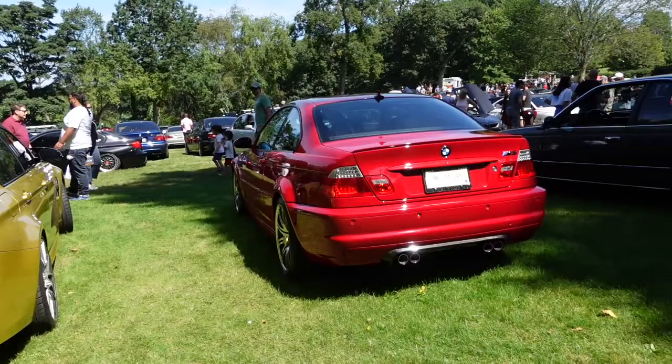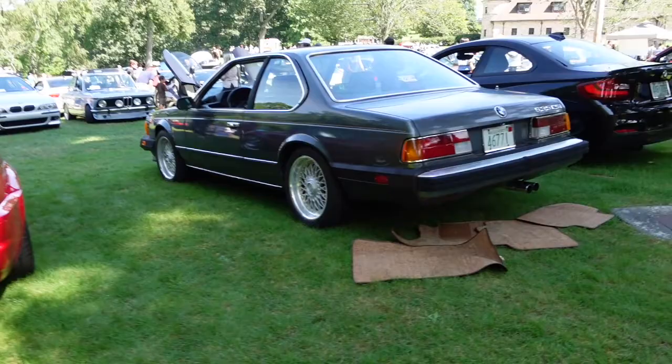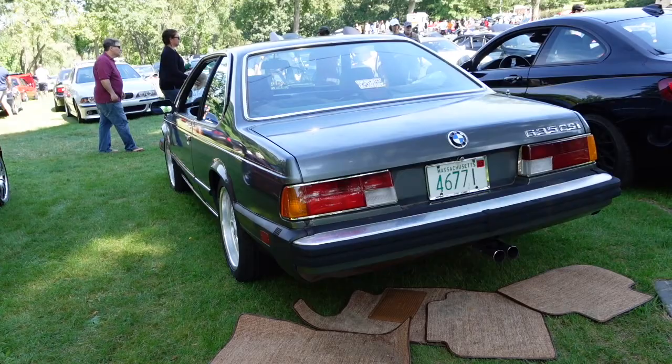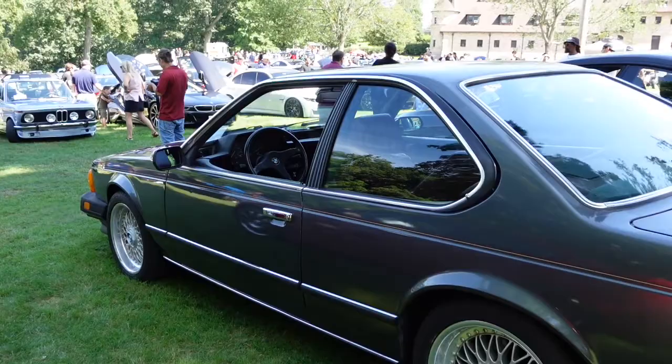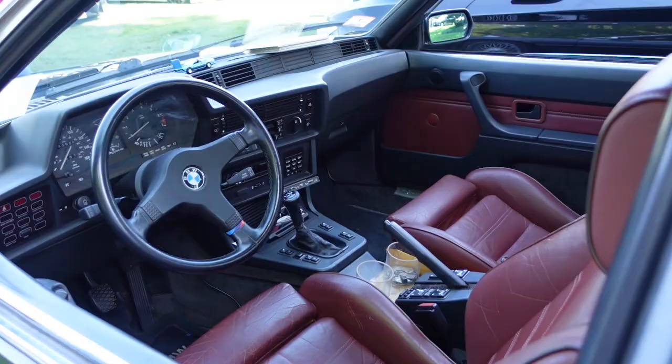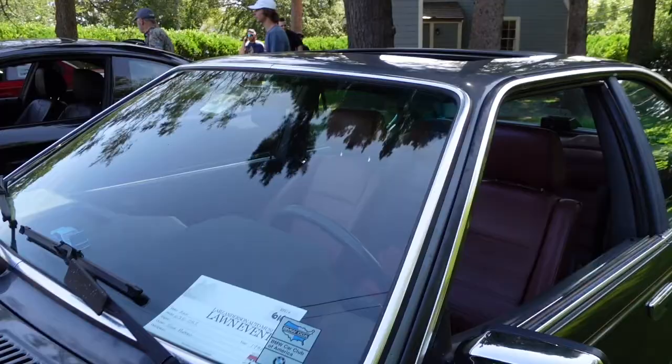Another M3 — this is brand new, obviously. 635 CSI. This is a very nice car. This is when BMW was the ultimate driving machine. This is what I'm talking about, folks — look at this. It has the BBS wheels. He's got a model of it on the dashboard. It's a neat car. This, I believe, is an 86. And I'm correct — it is an 86.